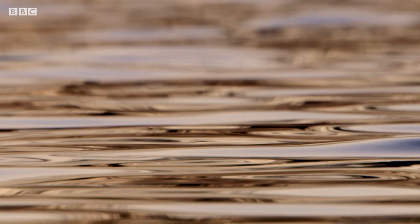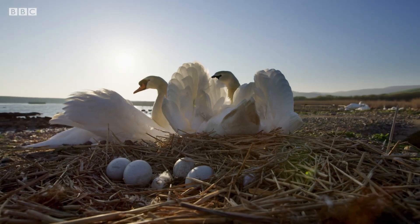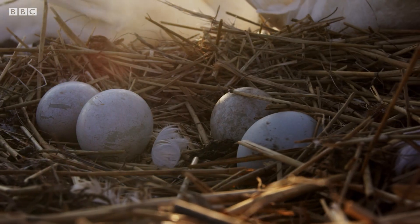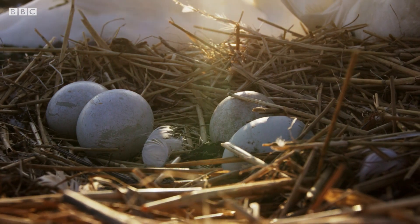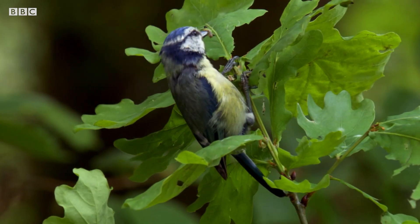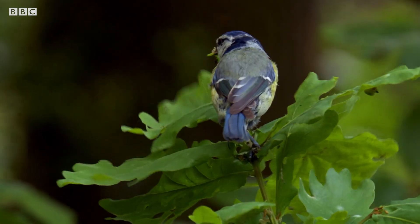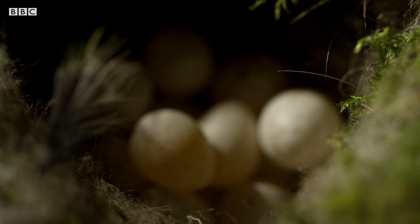The time comes when a chick must break free. Some species invested time building up large yolks. Their chicks will emerge fully feathered and ready to search for food. Others have not made that investment. They will have to spend their energies over the next few weeks feeding naked and defenseless chicks.